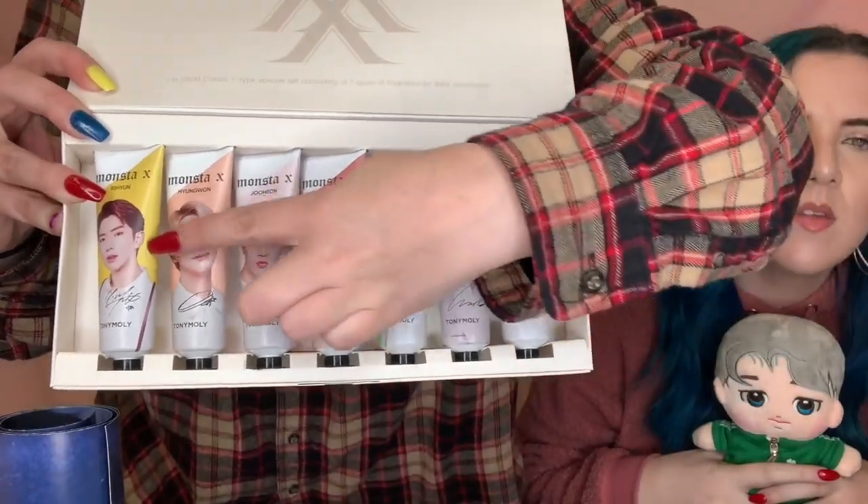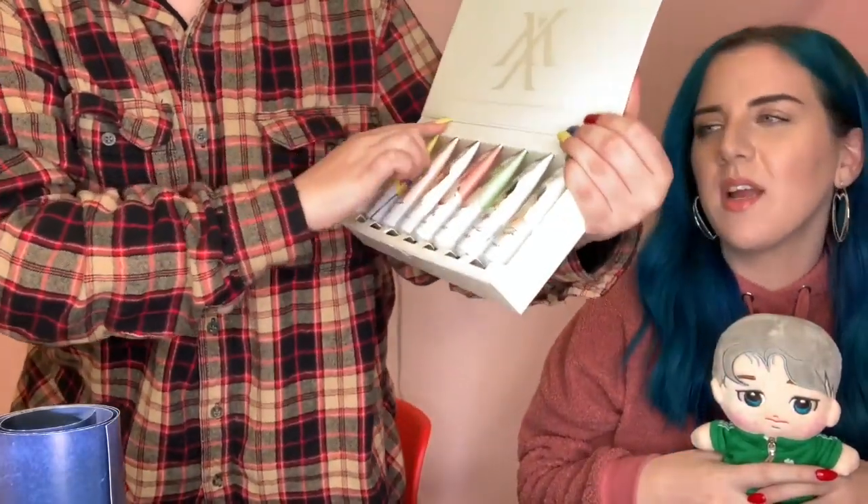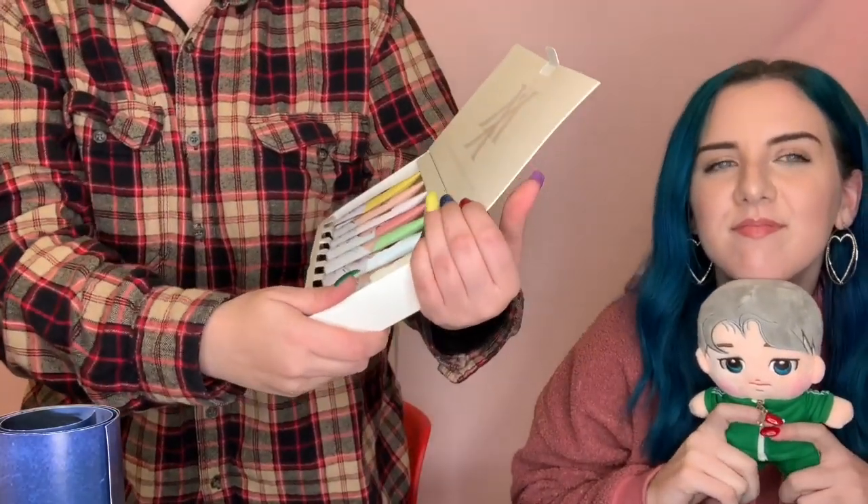The box itself is really nice too. It's a hand cream seven-type special set consisting of seven types of fragrance for daily excitement. The scents are: cherry blossom, rose, green tea, yuja, peach, milk, and shea butter. Hyunwoo is yuja, Kyungwon is peach, Juan is cherry blossom, Minhyuk is rose, I.M. is green tea, Wonho is milk, and Shownu is shea butter. These all make perfect sense! And we're not even done yet — you get this pack of cards.